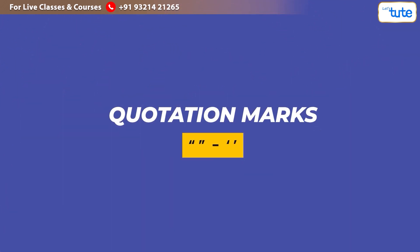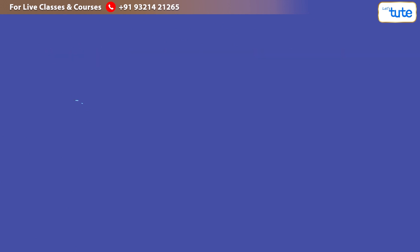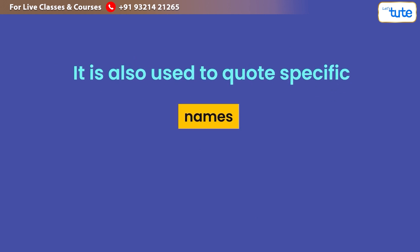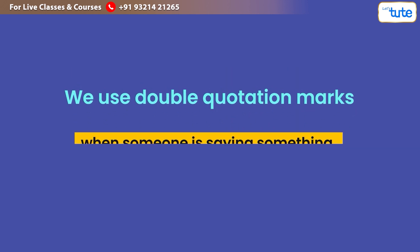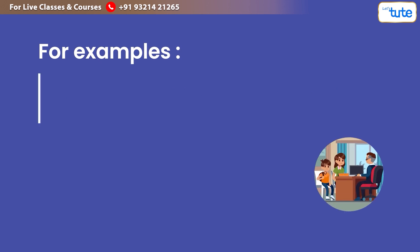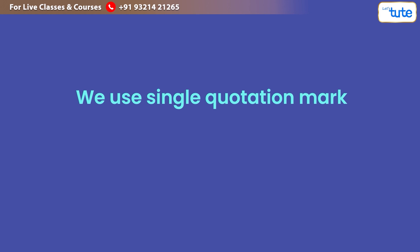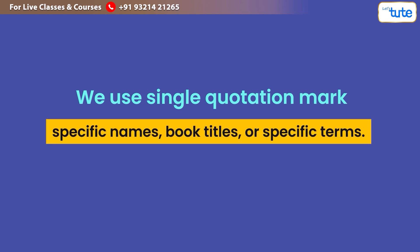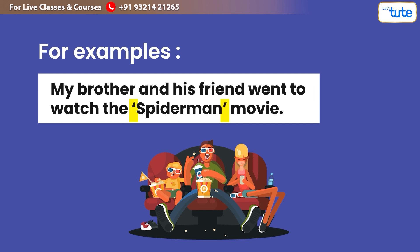Next, we have quotation marks. Quotation marks are used to show what a person has said or is saying. They are also used to quote specific names, book titles, or specific phrases. We use double quotation marks when someone is saying something — for example: 'Mom said, "I cannot come with you to your school's meeting tomorrow."' We use single quotation marks when quoting specific names, book titles, or specific terms — for example: 'My brother and his friend went to watch the 'Spider-Man' movie.'